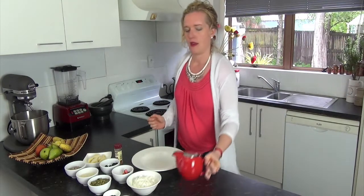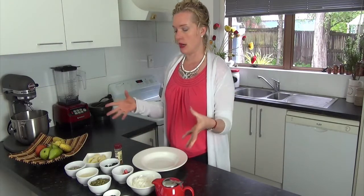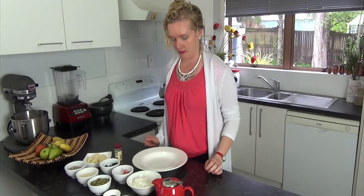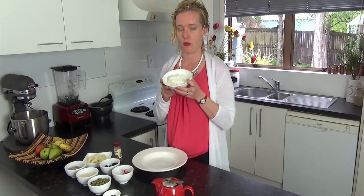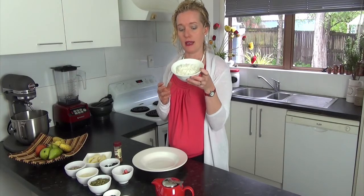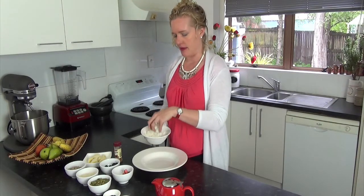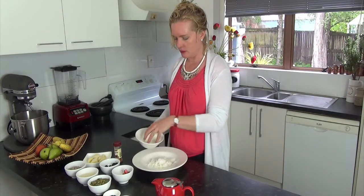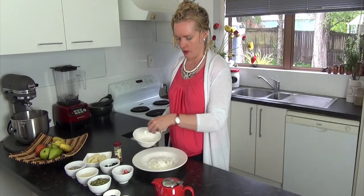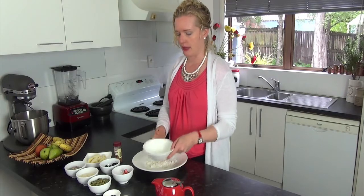Now we're going to combine a whole bunch of cool things. The main ingredient of your breakfast is coconut flakes. These are beautiful, organic, and really light. You basically put in enough like you would for cereal — that's your base, your main ingredient.